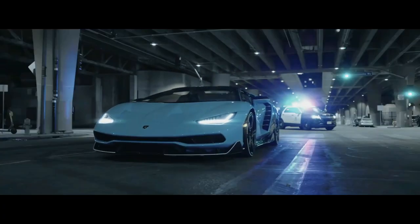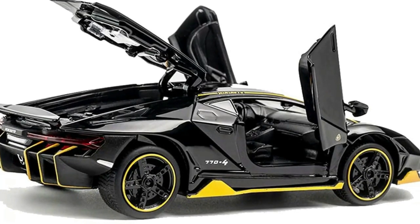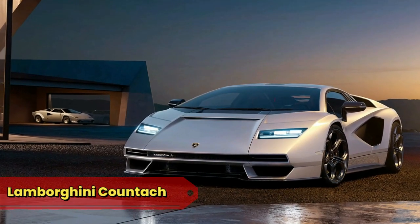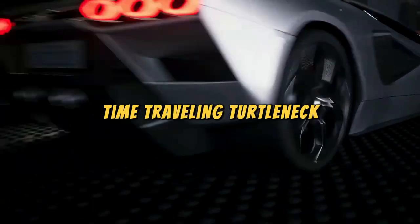Lamborghini Centenario: the Centenario, our Monet on Nitrous, is a limited edition masterpiece so exclusive that even Ferrari sent it a friend request. It's the kind of car you park in a garage made of crystal just so everyone can appreciate it without getting their fingerprints on it.